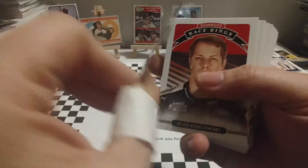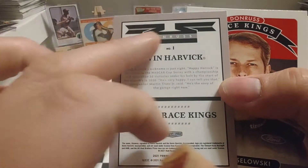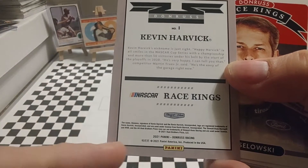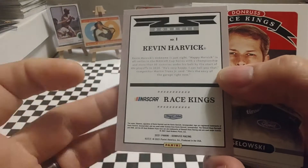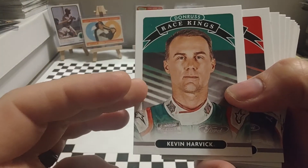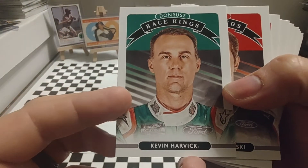There you see Kevin Harvick, card number one. We're going to flip it over and this is what the backs of all your Race Kings look like. It has the nice Donruss ribbon, the card number, a little bit about the driver, team logo down here. And there you see 2021 Panini Donruss Racing. Very nice looking fronts and backs to these cards. The background of the card is themed and colored to that driver's sponsor, which in this case looks like it's Hunt Brothers Pizza for Harvick.